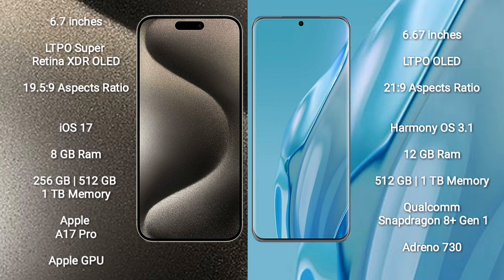iPhone 15 Pro Max comes with 8GB RAM and 256GB, 512GB, or 1TB internal storage, powered by the Apple A17 Pro Processor and Apple GPU.